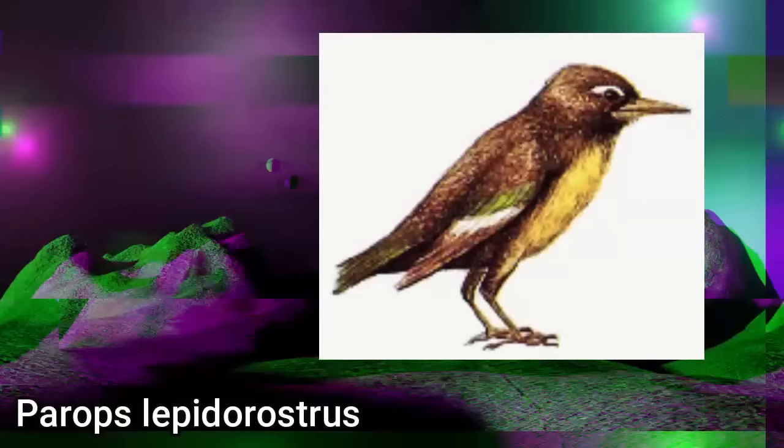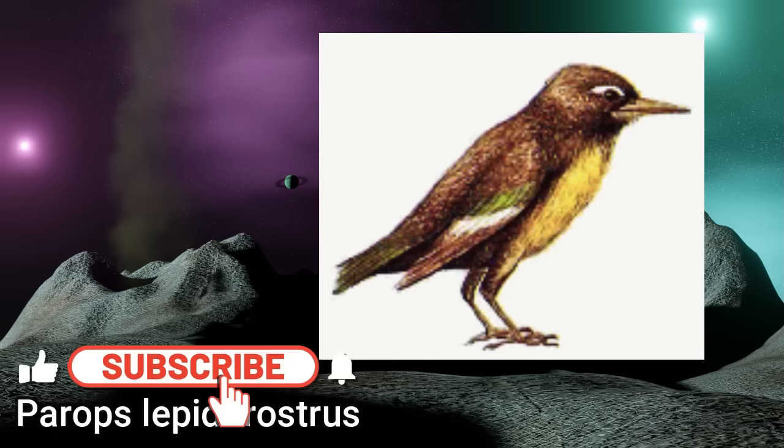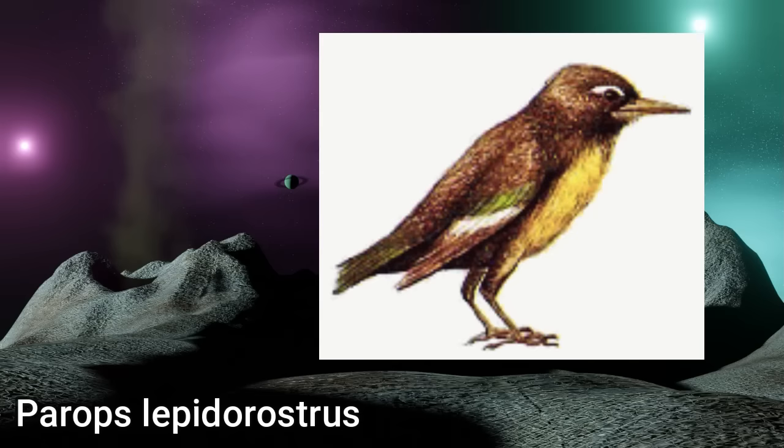Parops lepidorostrus: a basic-looking starling from the coniferous forests of Europe, descended from the common starling. It is the broadbeak's closest living relative, being a totally different creature — only 10cm long, living mainly on insects that it extracts from the bark of trees with its thin beak.